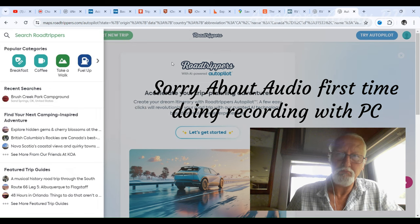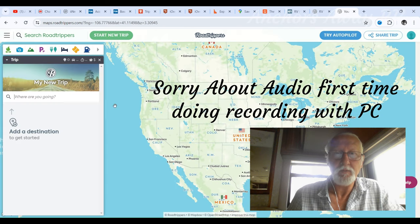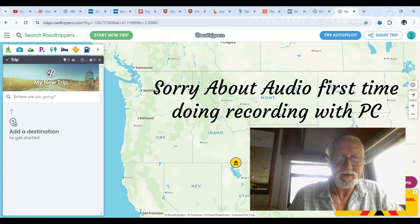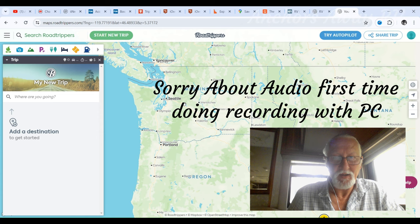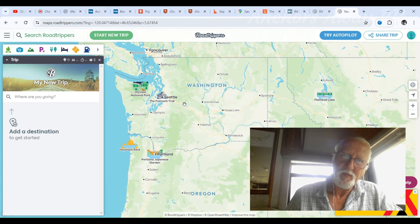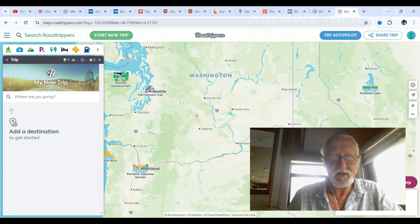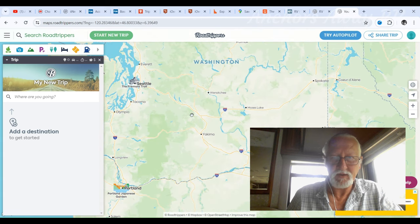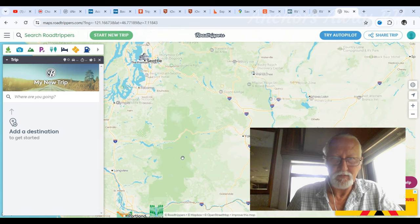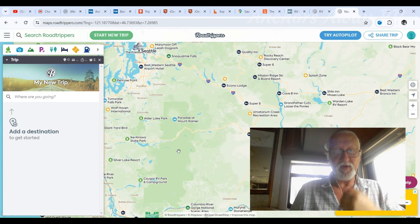Let's search Roadtrippers and try a trip. Hey, we've got a map! Alright, so Vancouver — where are the campsites? Show me the campsites. We've got a national park. You're getting really close into the map before anything is showing up.